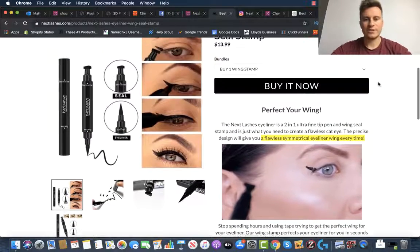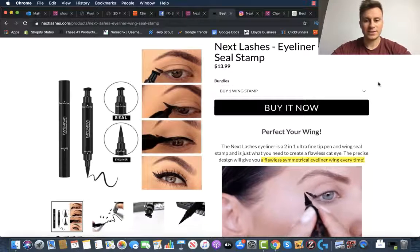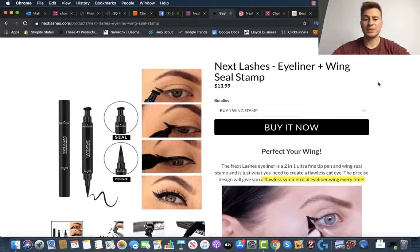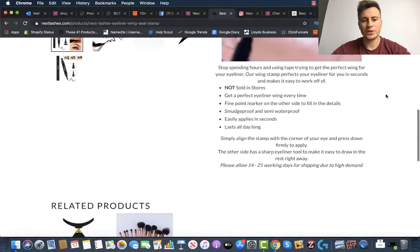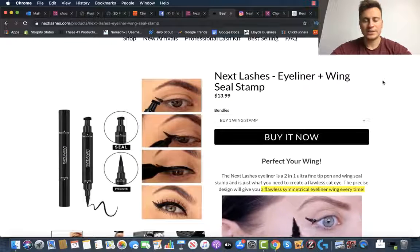This just kind of illustrates the point that as long as you do what you do to a quality standard, then some things really don't matter. These guys have been able to do over a million dollars in sales, this is their best-selling product, and they haven't got a single review for it — unless they've been deleting the reviews, which I find quite hard to believe, but there you go.